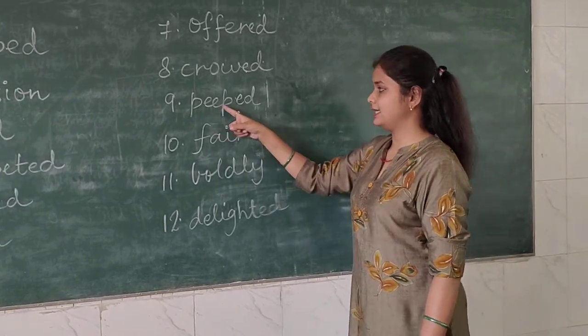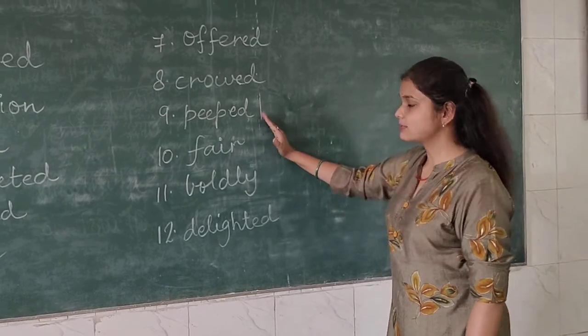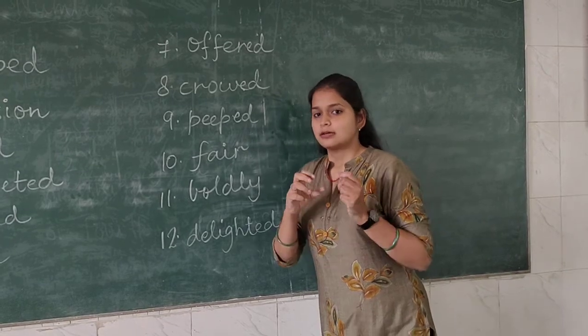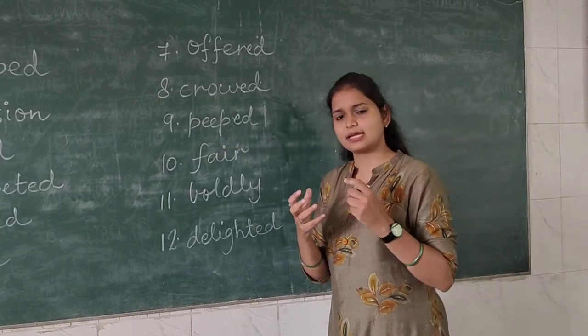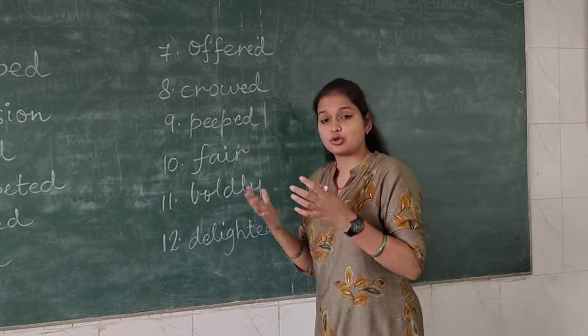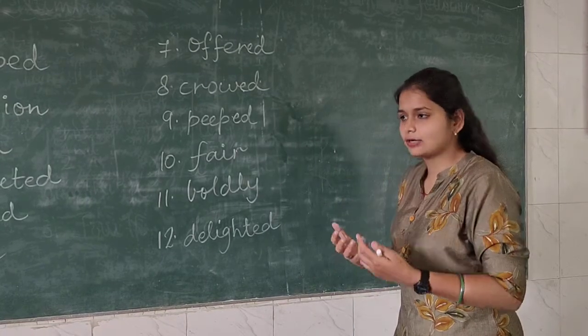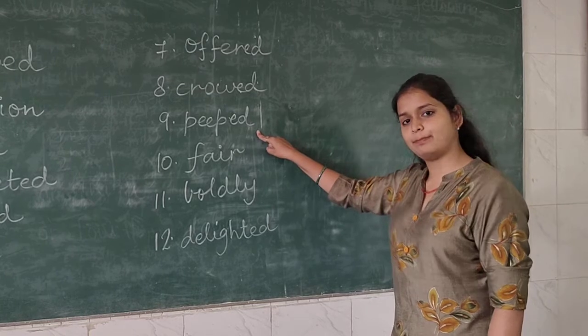Now coming to the ninth word — 'peeped', P-E-E-P-E-D. What is the meaning of peeped? When you look at something quickly and secretly — aap kisi cheez ko chupke dekh rahe ho, ek jagah se chupke koi cheez ko agar dekh rahe ho. So that is known as peeped.